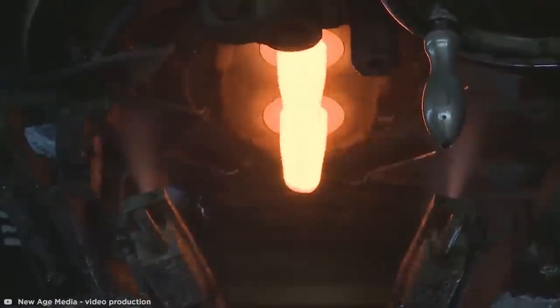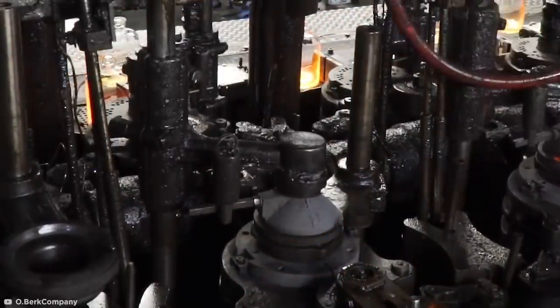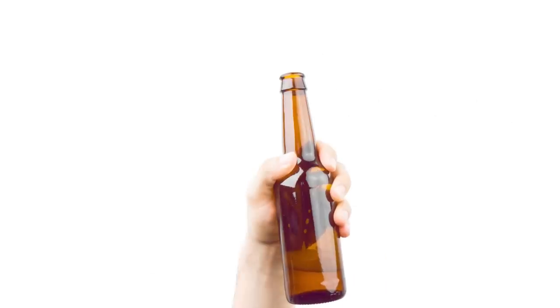Here, we see the molten glass globs are being cut with extreme precision before dropping into a forming machine, which fires them into their delegated forming press. Compressed air is then used to create the neck and basic bottle shape.